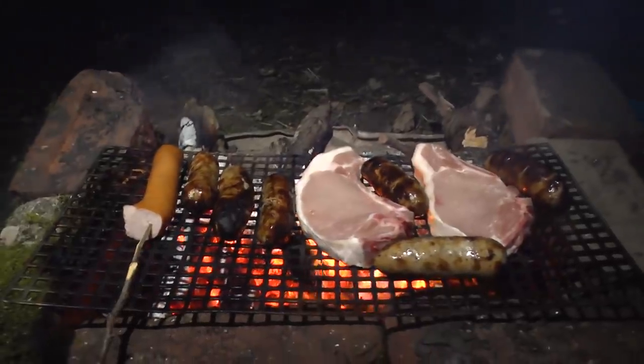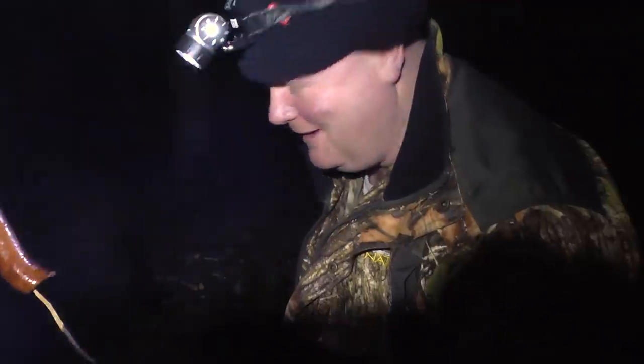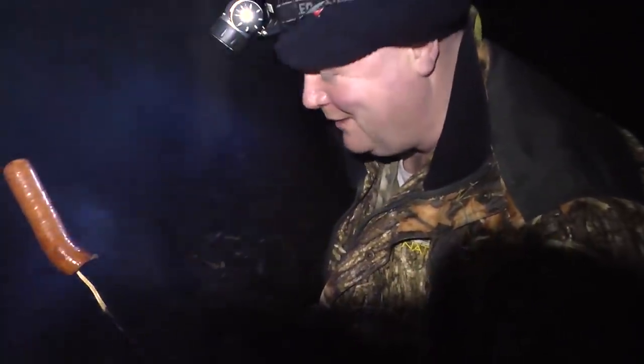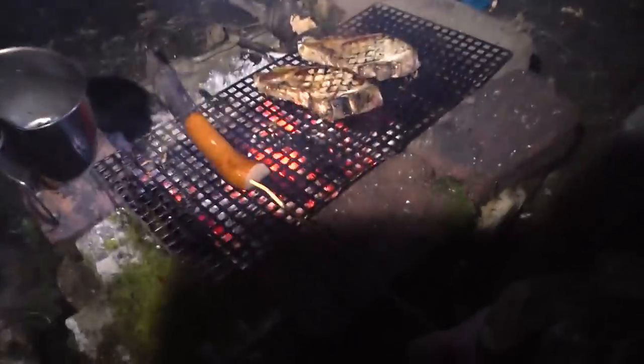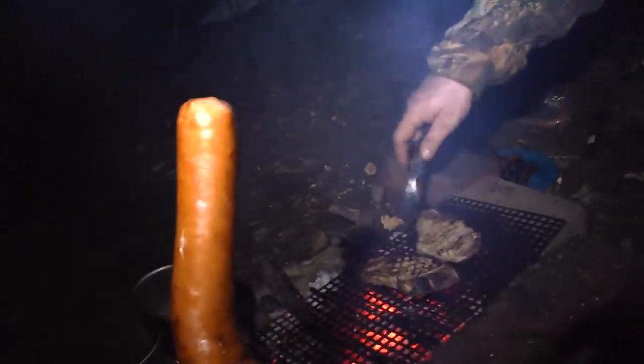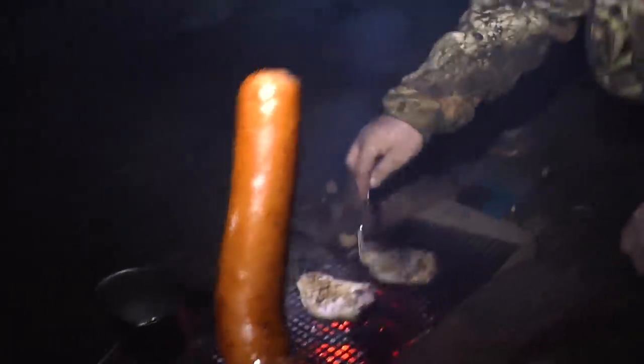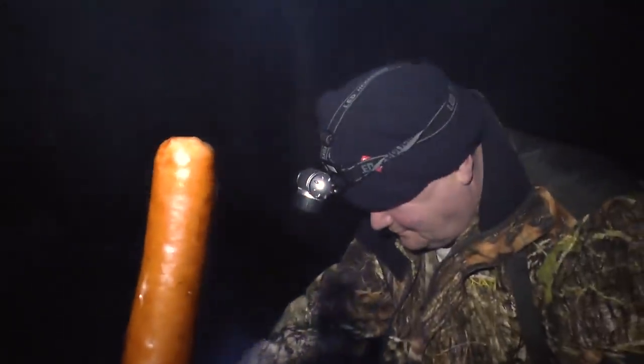Just when you think it can't get any better, you know it makes sense. Would you like my sausage? Yes, I would, Paul — immensely. Not a problem, mate. Brilliant camping, isn't it? Look at that — fantastic. Nice, thick and meaty. That's proper meat. Paul's sausage.